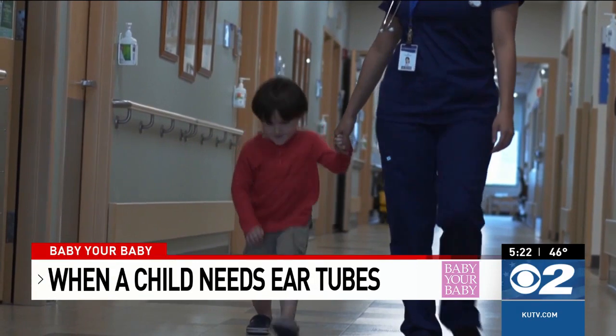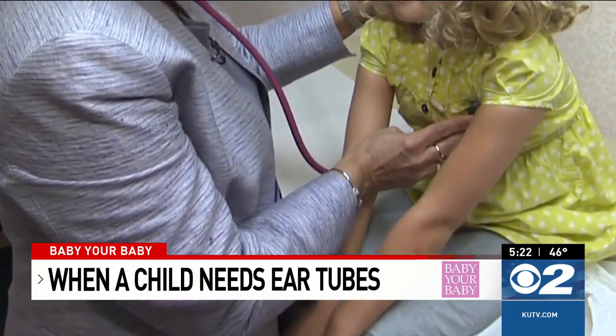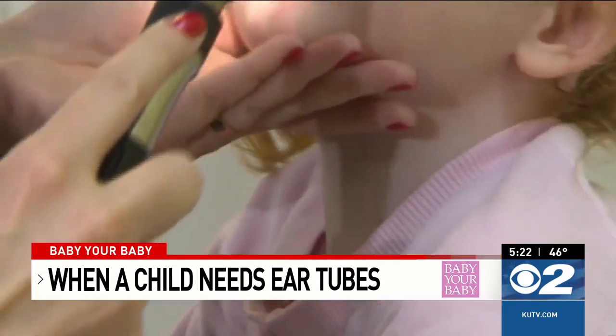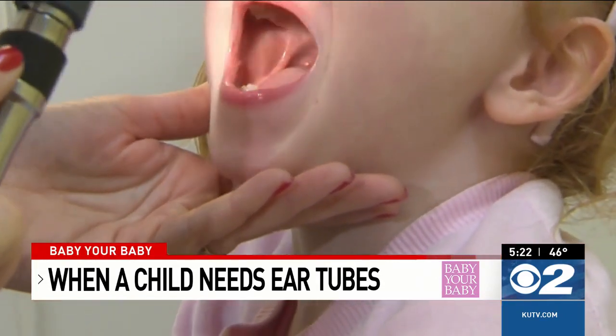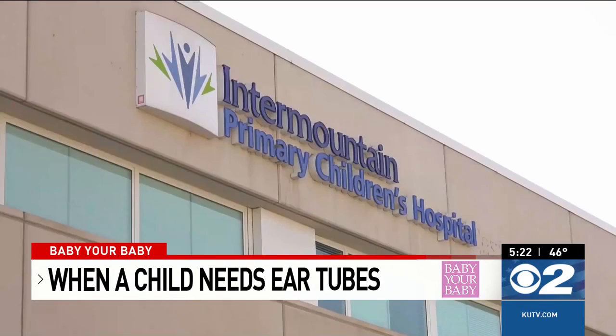Not all children need ear tubes, but it is recommended for those who have repetitive ear infections or fluid causing hearing loss for more than three months. The months afterwards, that's where the real relief is — that we get to skip over that next infection, and the children just perk up with their hearing and overall behavior once they just feel better.